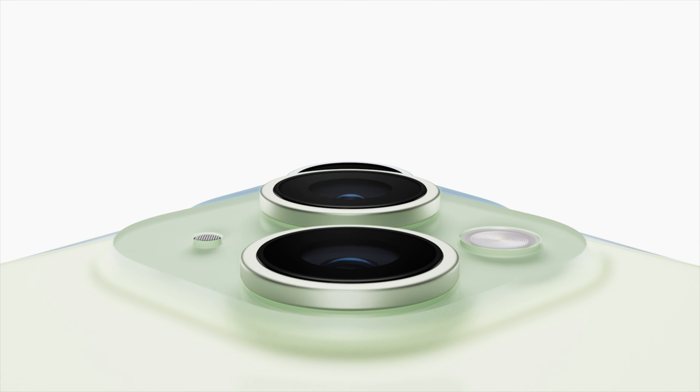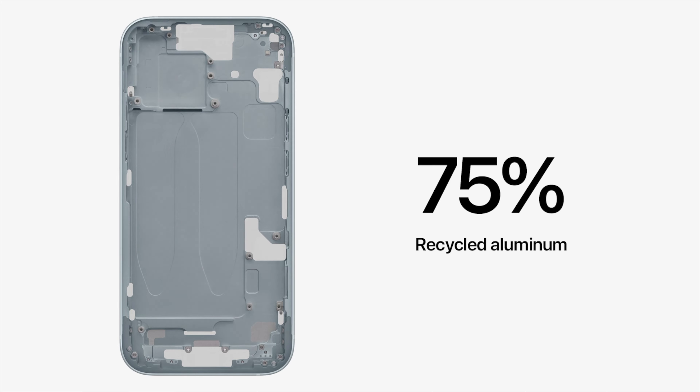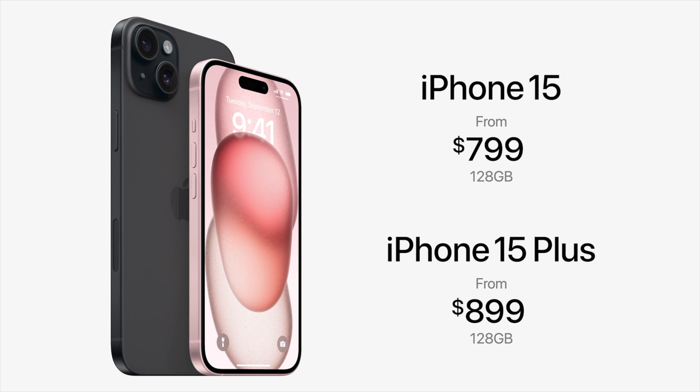Outside of a very slight design refresh and some new finishes, the iPhone 15 just doesn't feel like that new of a phone. Most of the stuff discussed at the event was stuff we saw last year and features we already knew about. My honest opinion is that if you have a phone within the past two or three years, you probably shouldn't buy an iPhone 15. I can understand the Plus because the added battery life is a big selling point, but the base 15 is definitely not going to be on my list. The 15 and 15 Plus will both be available on September 22nd and will start at $799 and $899 respectively.